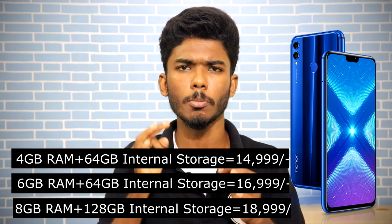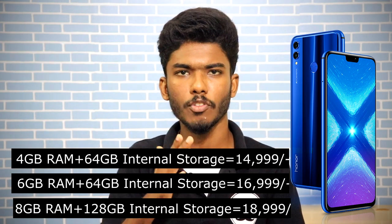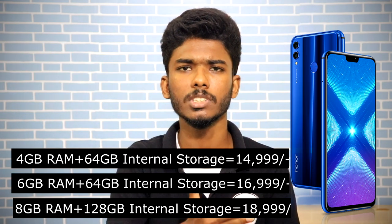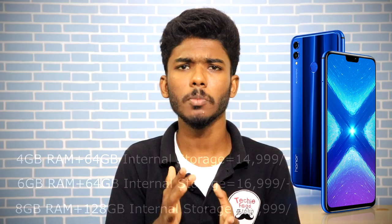If you want to buy the best smartphone, you can find it. It supports 3.5mm jack, 4G, Bluetooth, Wi-Fi, and USB port. It also has sensors like a fingerprint sensor, gyroscope sensor, light sensor, and proximity sensor. All sensors are included in this phone.